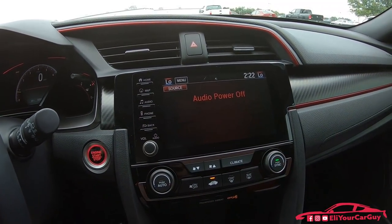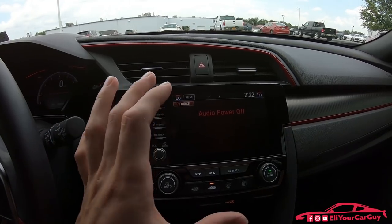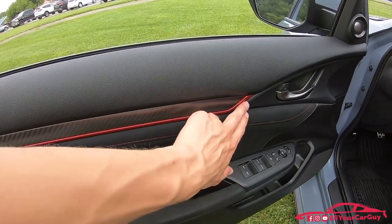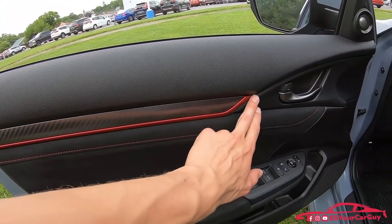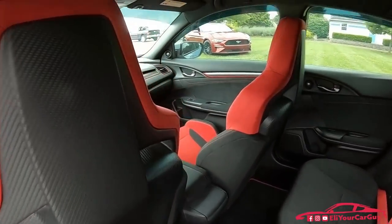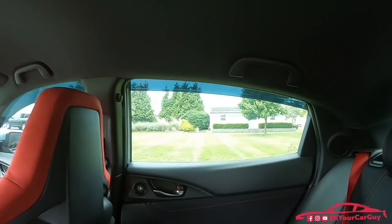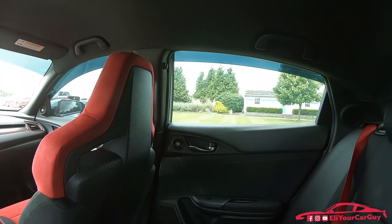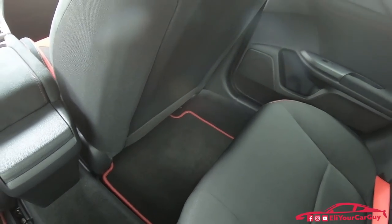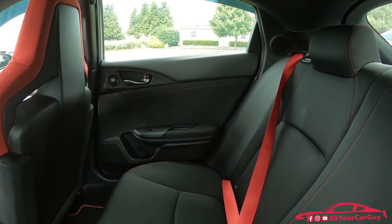Very nice audio system with the subwoofer and 12 speakers — nice and crisp and clear audio sound, and you can really feel that bass. On your door panel you have a suede insert with a carbon fiber type material, stitching on the suede and a red outline below the carbon fiber. Getting in and out of the vehicle in the rear is very easy being that it is a hatchback. Rear headroom is 37.4 inches, rear legroom 35.9 inches, rear shoulder room 55 inches, and rear hip room 48.8 inches.